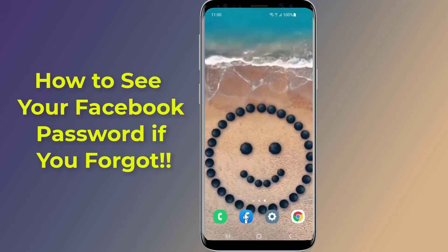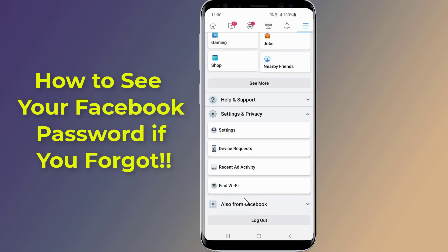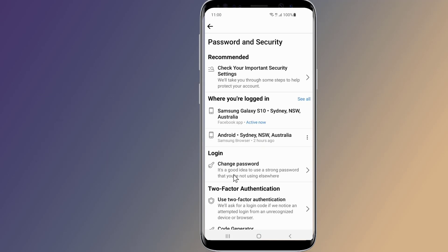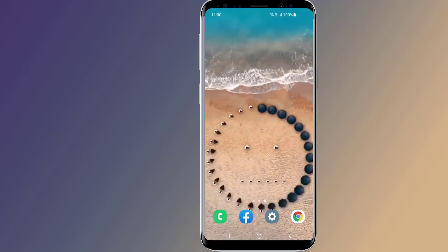If you haven't used Facebook in a while, you might have forgotten your password. However, you might still be logged into the Facebook app. If you're logged into Facebook, you won't be able to see your password directly on the app, because Facebook does not allow it as it compromises your security. You might be wondering how you can see your Facebook password in the app without having to change it. In this video, I will show you two methods to see your Facebook password if you forgot it.